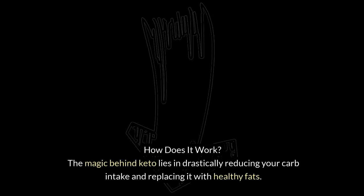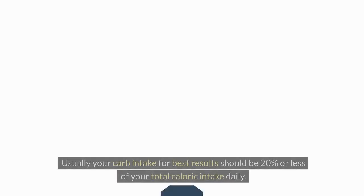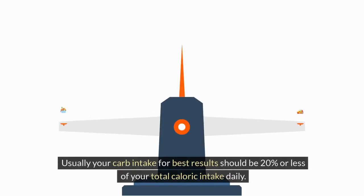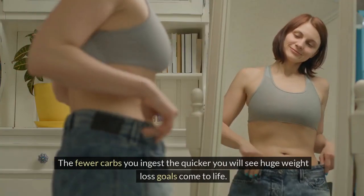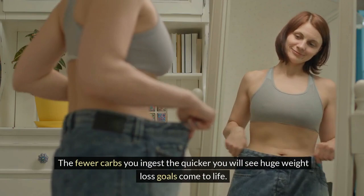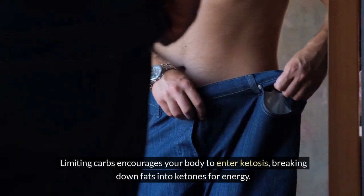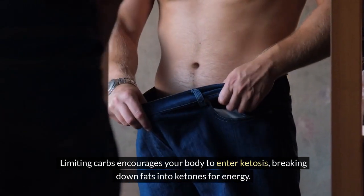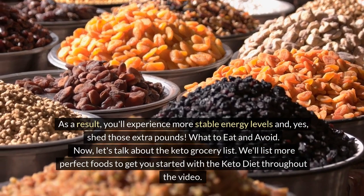The magic behind keto lies in drastically reducing your carb intake and replacing it with healthy fats. For best results, your carb intake should be 20 percent or less of your total daily caloric intake. The fewer carbs you ingest, the quicker you will see huge weight loss goals come to life. Limiting carbs encourages your body to enter ketosis, breaking down fats into ketones for energy, resulting in more stable energy levels and shedding those extra pounds.